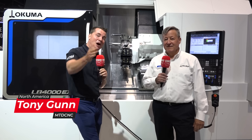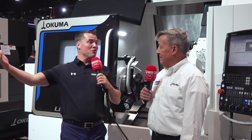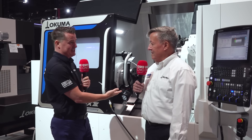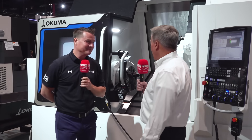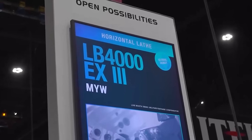Welcome back to MTD CNC. Dave says let's do it and we've got machines to tell you about, which is always exciting. When something's new, latest and greatest, I like to learn and you get to educate us, Dave. We have a new machine here that we're releasing to the world at IMTS 2024. So what are we looking at, other than the obvious — a turning center with a turret? That's right, this is our brand new LB 4000 MYW.